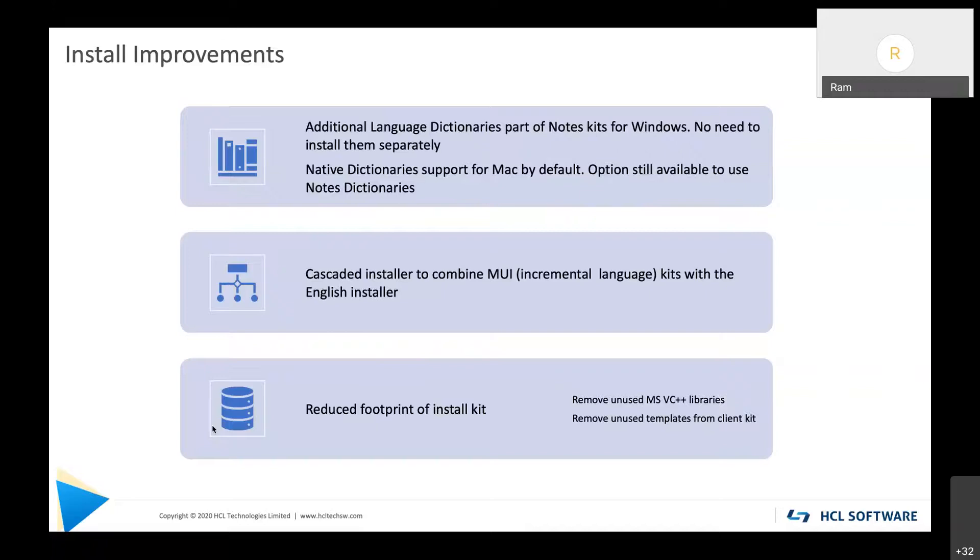Third, we are reducing the install kit footprint — an ongoing mantra. In V12 we have removed unused Microsoft libraries that were being packaged and removed unused templates from the client kit that shouldn't be there. This saves approximately 45 megabytes from the entire kit.